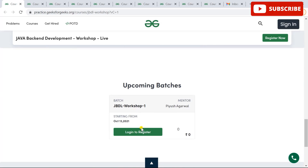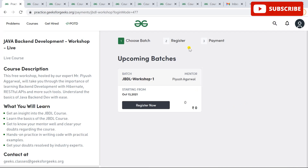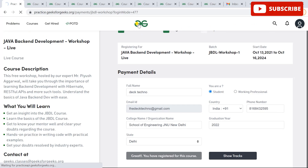I'll show you how to register for it. You just need to sign in with your Google, Facebook, GitHub, or LinkedIn account. Once you sign up, click on the Register Now button, then Save and Next, and you will be successfully registered for this workshop.